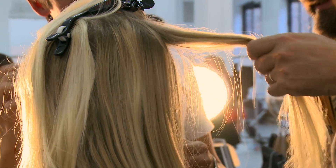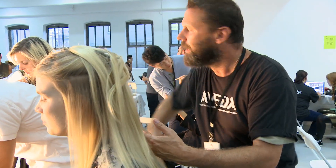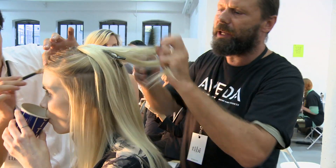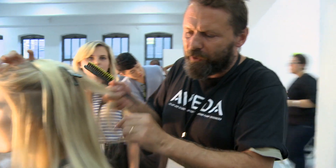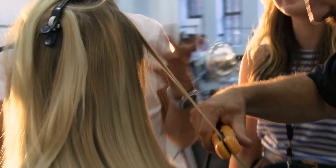Amy has a good idea of her own girl — she knows her girl. She spends a few months on the collection and she wanted the hair to mimic it. Nothing frou-frou, nothing fussy, just strong and clean is where we're going.